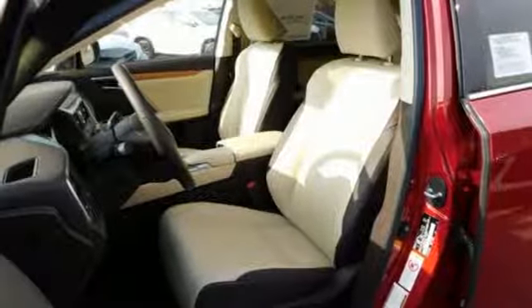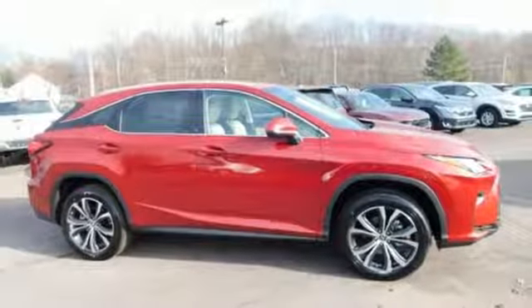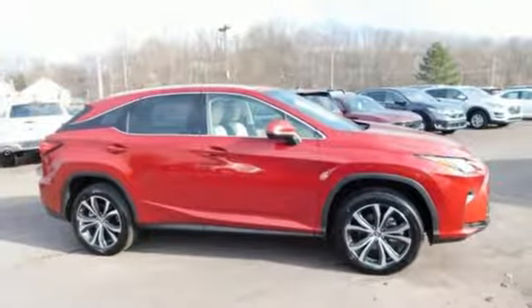Leather steering wheel, auto dimming rear view mirror, and automatic transmission. See it for yourself when you take it for a test drive.